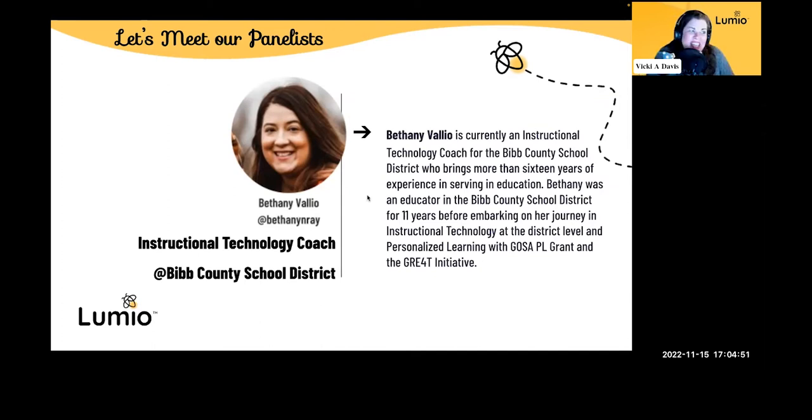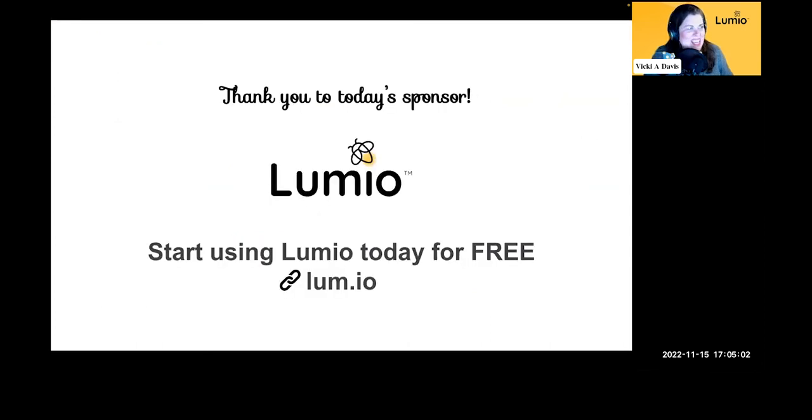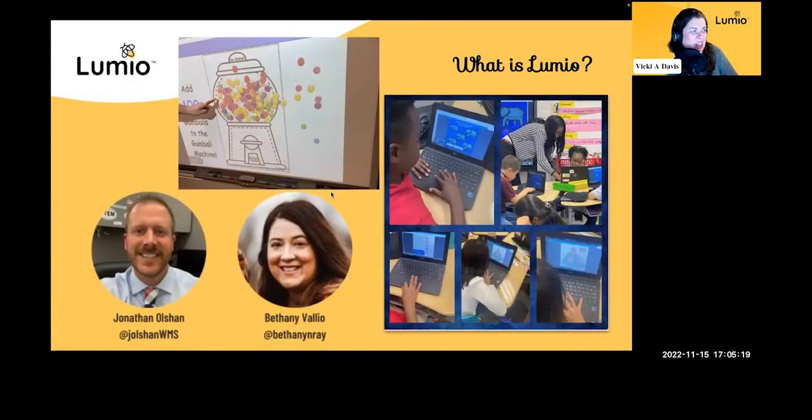Bethany will have stories from all different classrooms. Vicki was in the classroom just about an hour and a half ago, jumped in the car, and now we're getting ready to talk. Thank you, Lumio, for sponsoring today. So first of all, we're going to give a little bit of a description of Lumio. Jonathan, how would you describe Lumio? When you talk to teachers for the first time, how do you explain what it does?